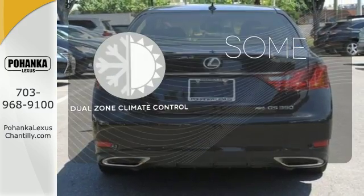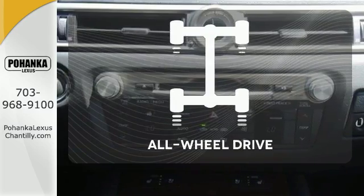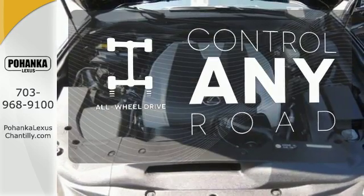Dual zone climate control lets you and your passenger pick a personal temperature. All wheel drive allows you to master any road, any time.